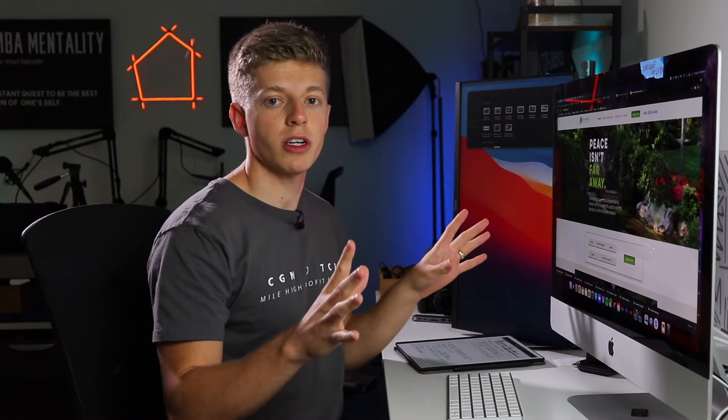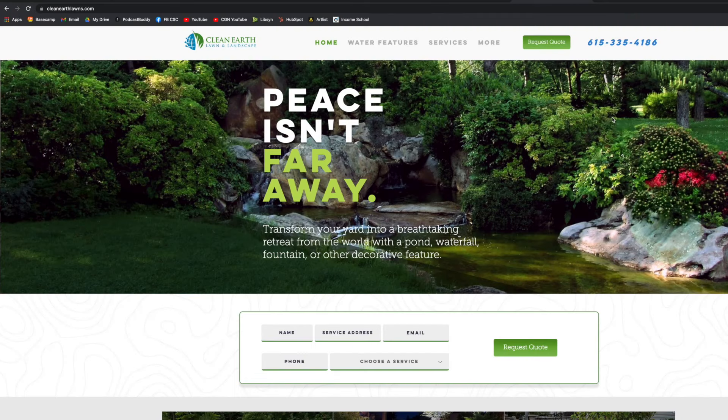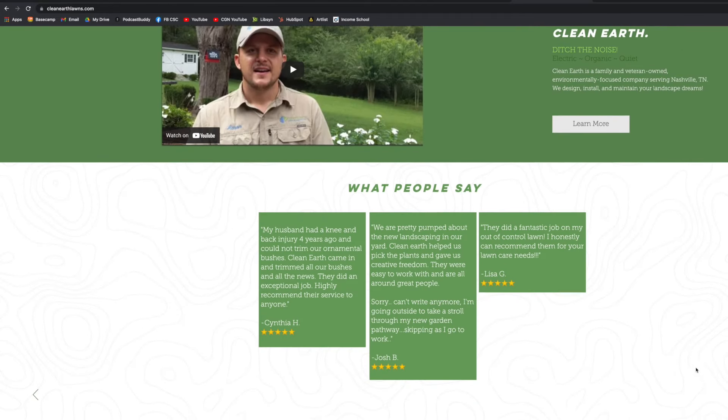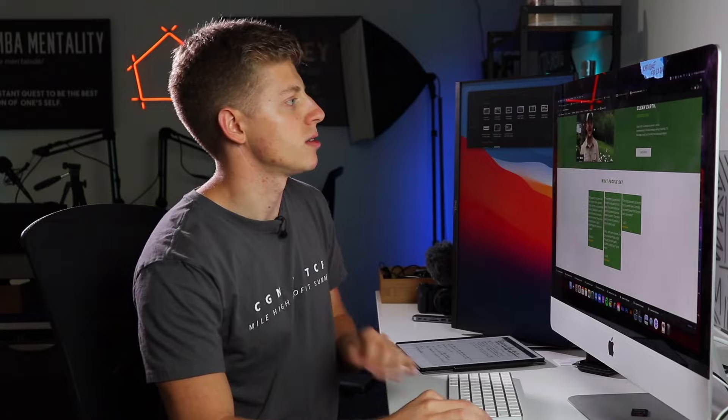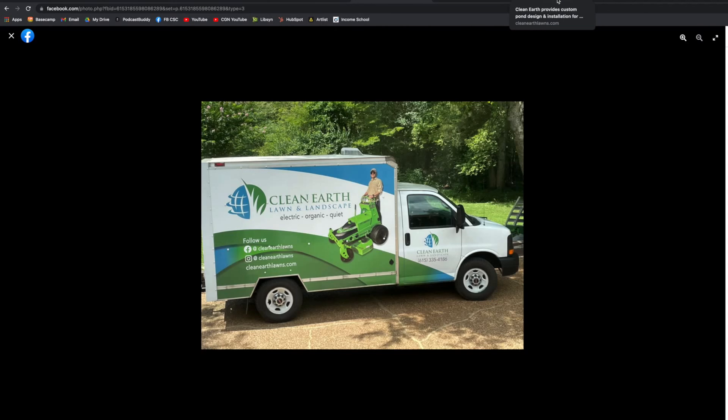The best case scenario is to get them to the website. This is where you can sell from — this is your friend. This will get people into your world. The truck just lets them know that you're there, but the website can help you sell, and that's what converts. So as far as design, it's great. The functionality could be improved with those couple of changes. Other than that, this is a great wrap.